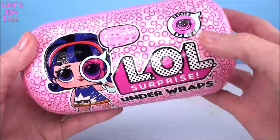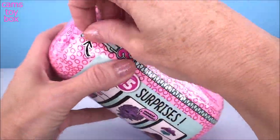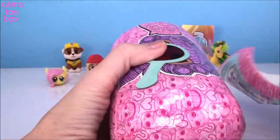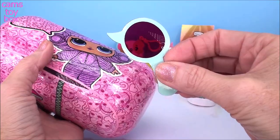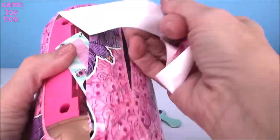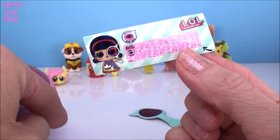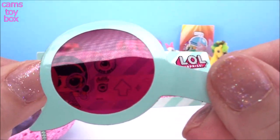Next up, we have an LOL Surprise Under Wraps from the iSpy series with 15 different surprises to open. Under the first layer, we get our spyglass. Under the next layer, we get our secret message — we'll use our spyglass in order to read it.